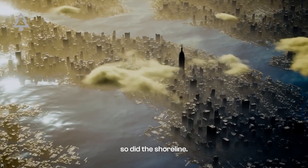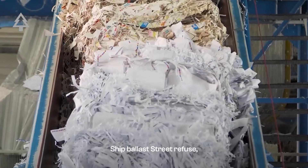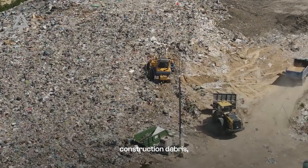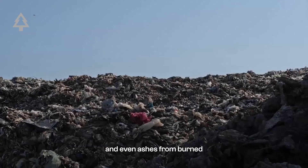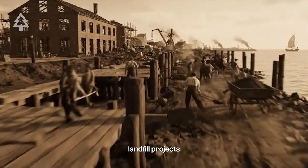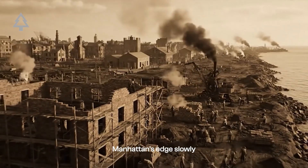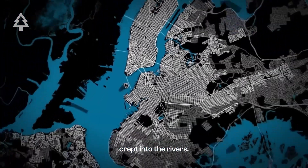As the city grew, so did the shoreline. To make more land, New York used whatever it had: ship ballast, street refuse, construction debris, and even ashes from burned household trash. In the 19th century, landfill projects accelerated to make room for docks, warehouses, roads, and housing. Manhattan's edge slowly crept into the rivers.